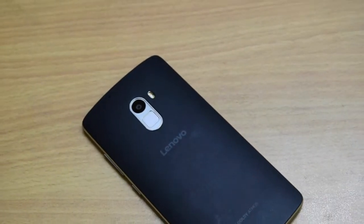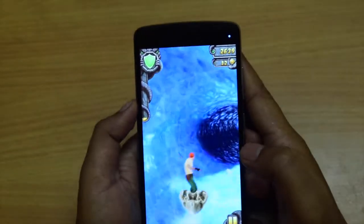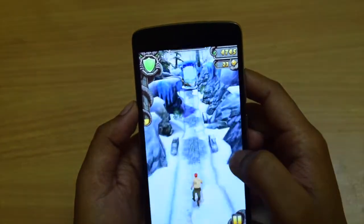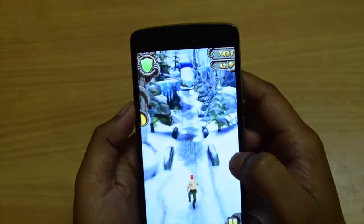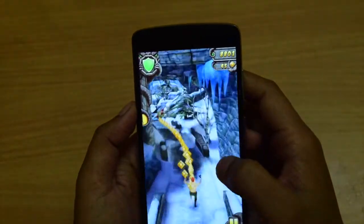Now I'm going to play a few games on this device to see gaming performance and heating while gaming. Temple Run 2 is fine on this device — front-facing speakers are loud and clear, graphics is good, and frame rate is fine. Temple Run 2 is a very low-demand game so I was expecting good performance on this game.